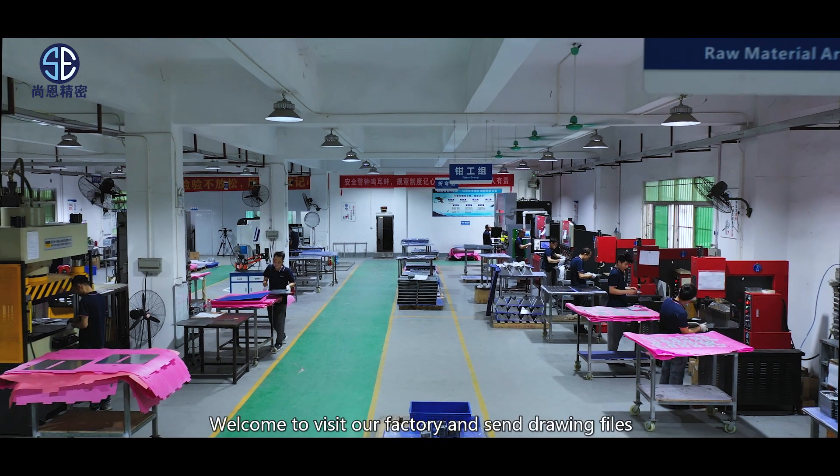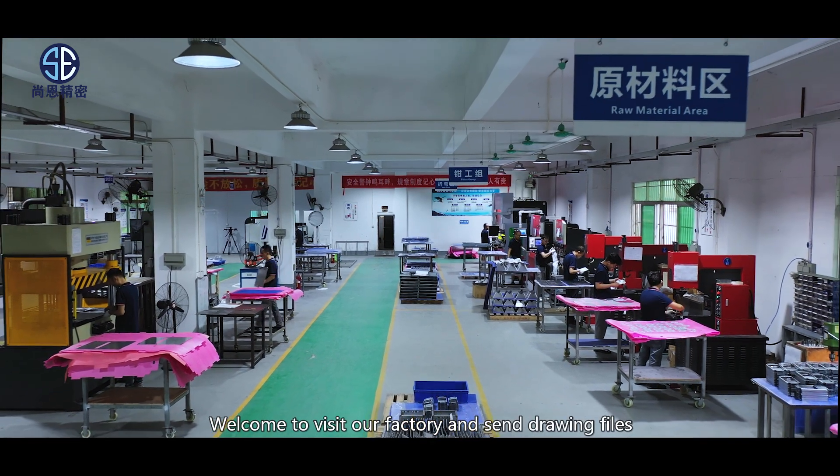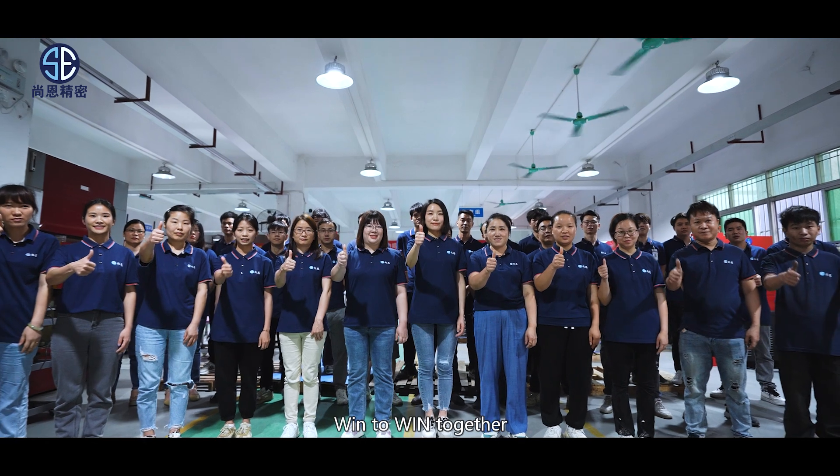Welcome to visit our factory and send us your drawing files. Win-win together!